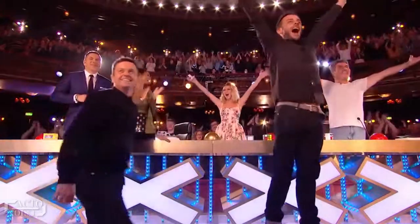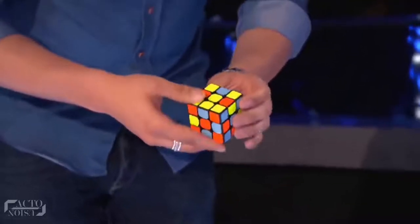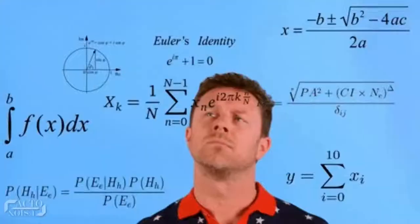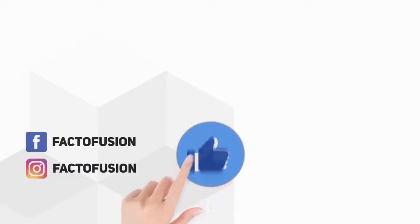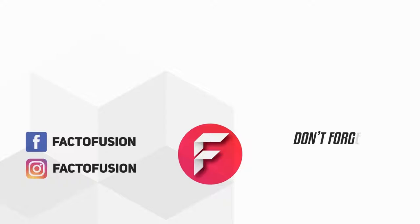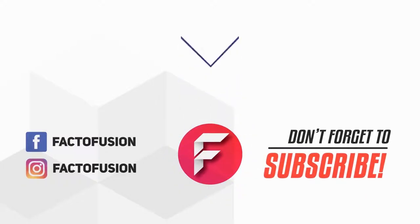So guys, hope you got the secrets behind Got Talent's most famous magic tricks. Which trick did you like the most — the Rubik's Cube magic or the amazing Cartoon trick? Name any other magic trick you'd like us to reveal in the comments below. Do like and share this video with your friends on social media. For more such amazing content, don't forget to subscribe to our channel. Thanks for watching.